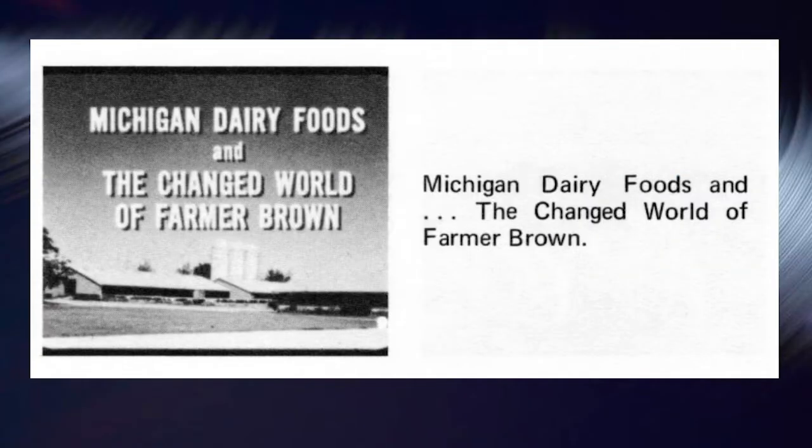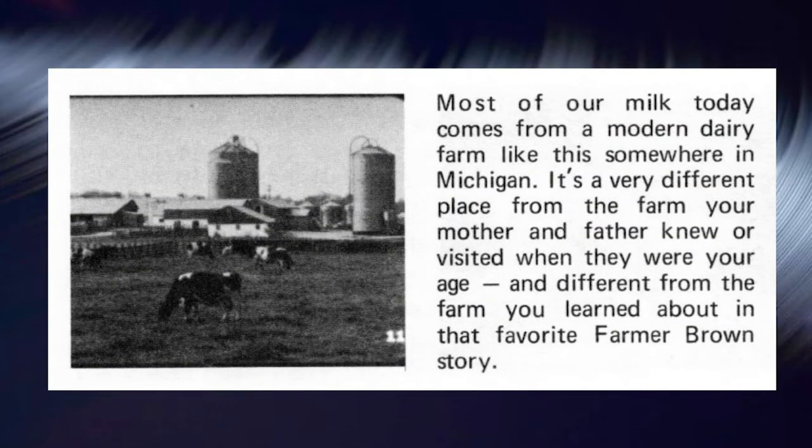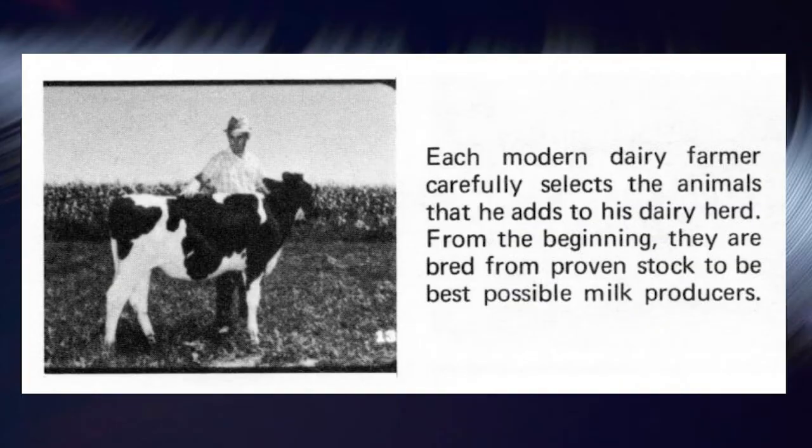Let's learn more about Michigan dairy foods and the changed world of Farmer Brown. Most of our milk today comes from a modern dairy farm like this somewhere in Michigan. It's a very different place from the farm your parents knew when they were your age, and different from the farm in that favorite Farmer Brown story. Today, the dairy farmer is a skilled specialist, a man who must know a great deal about his industry to be successful. Each modern dairy farmer carefully selects the animals he adds to his dairy herd, bred from proven stock to be the best possible milk producers.